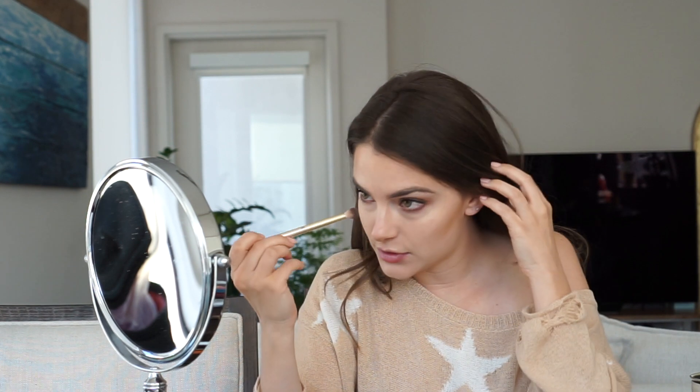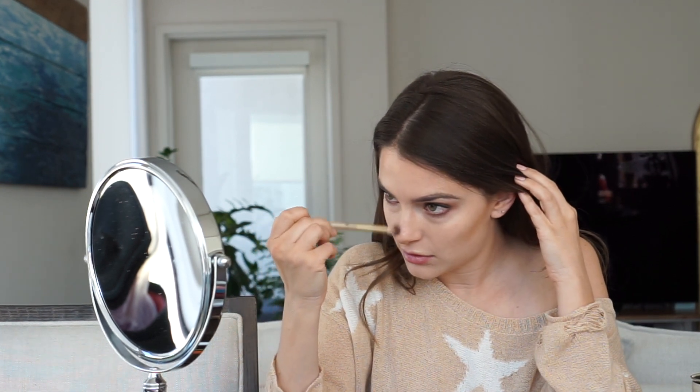A lot of girls will also lightly do their nose — the very top corner of both sides — and it makes your nose look skinnier. I never do that though.